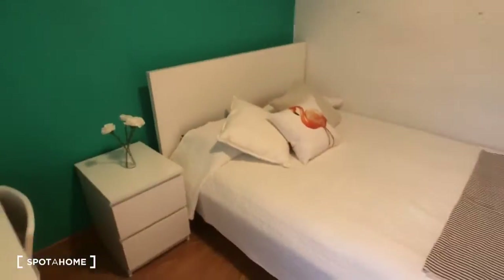Hey guys, this is Kelly with Spadajo Madrid and today we're going to check out a huge nine-bedroom apartment on Calle Guzman del Bueno. We're going to see bedroom number two right now, and you can check back to the ad to see the other rooms. So this is bedroom number two.